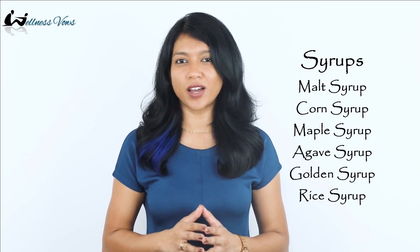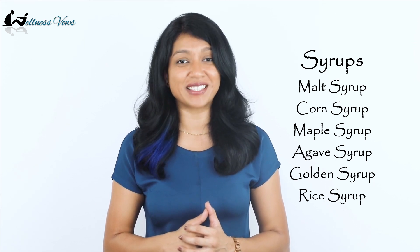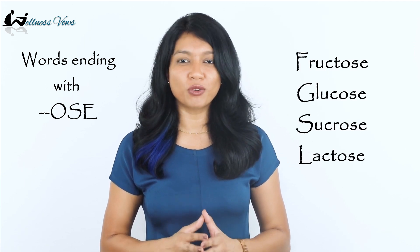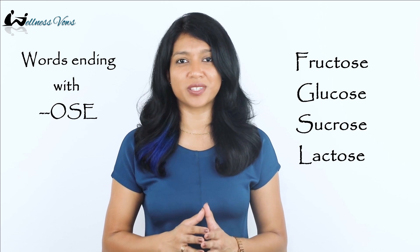The most common sugar names include sugar, brown sugar, cane sugar, honey, and syrups like malt syrup, corn syrup or high fructose corn syrup, maple syrup, agave syrup, golden syrup, and rice syrup. Also look for words ending with '-ose' like fructose, glucose, sucrose, and lactose — these are all sugars. To keep it simple, best is to avoid processed foods, as whole foods don't need an ingredient list. But if you have to buy packaged food, be mindful and make smart choices.